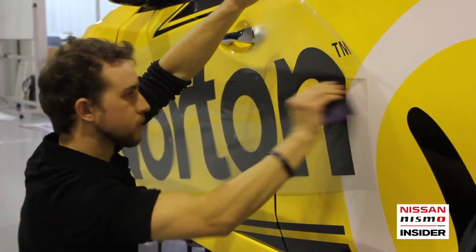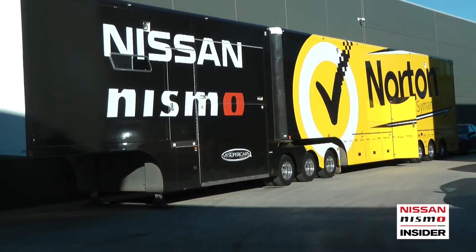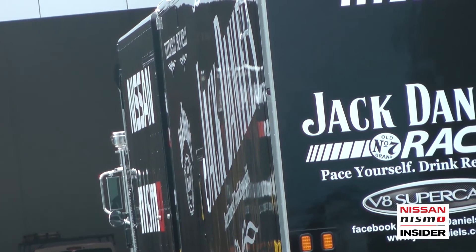And it's not just the cars that you're stickering, is it? What else do you look after? Certainly not. We do the four cars plus the two transporters, so that's A and B trailer, as well as some detail graphics on the prime mover itself. Each truck takes about 120 meters of vinyl. It takes about two days to print and about three or four to put it all on.